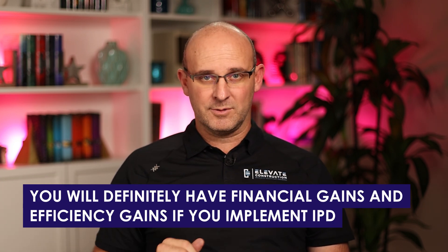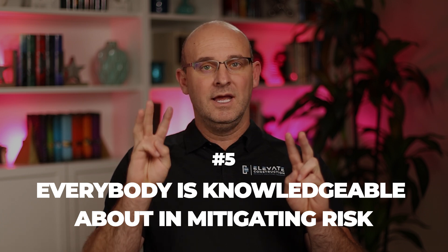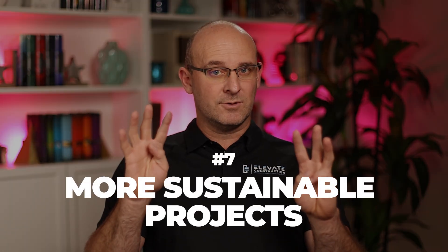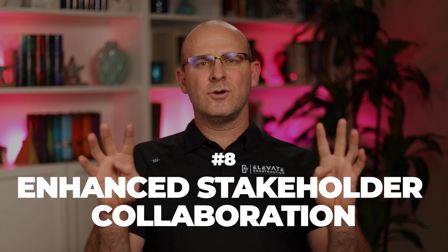Benefit three: improved project outcomes. New data from LCI on the effects of IPD and lean integration show massive differences versus classical management — financial gains and efficiency gains are real. Benefit four: enhanced innovation and problem-solving. Benefit five: everyone on the integrated team is knowledgeable about and actively mitigating risk together. Benefit six: faster project delivery, which is proven. Benefit seven: more sustainable projects, with better chances of accomplishing sustainability goals through integrated design, fabrication, and installation.